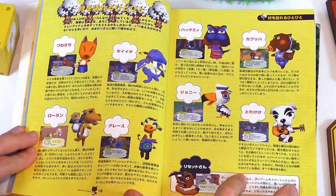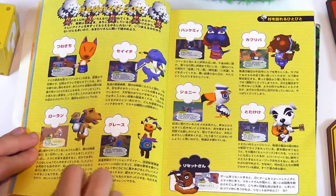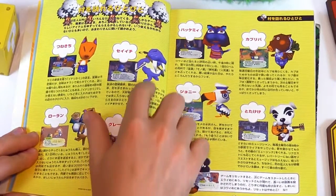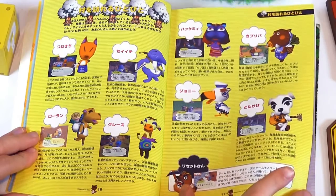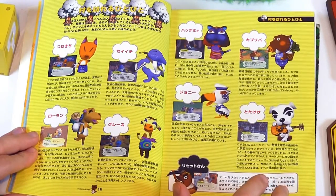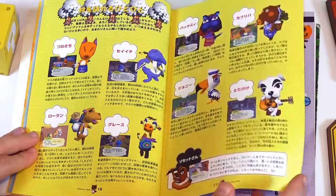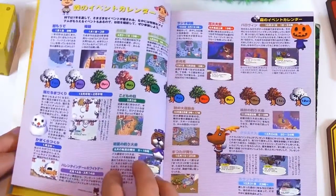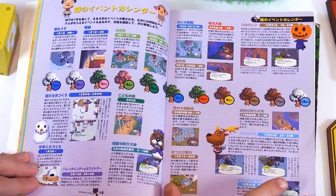Now we're getting into some of the cool stuff. Crazy Redd. Sahara. Gracie Grace. Wendell. Mystery Setti. There's just something about the original style of Animal Crossing that I think hasn't been outdone. It looks better nowadays, but I can still play the N64 game and still think it looks great because of its style.